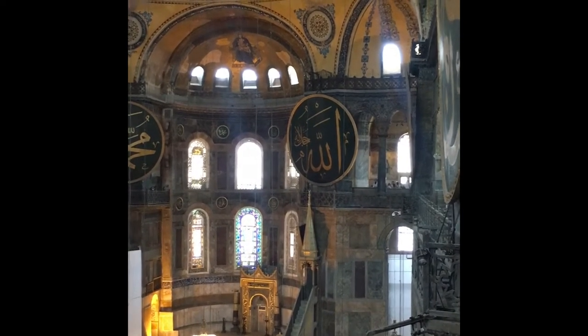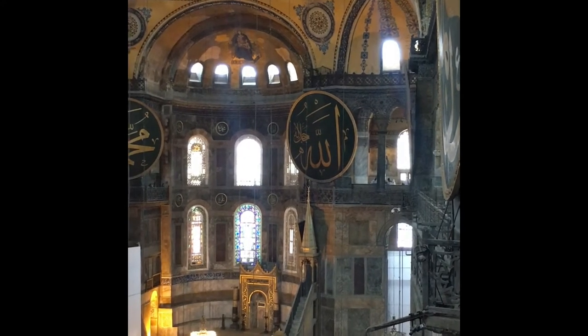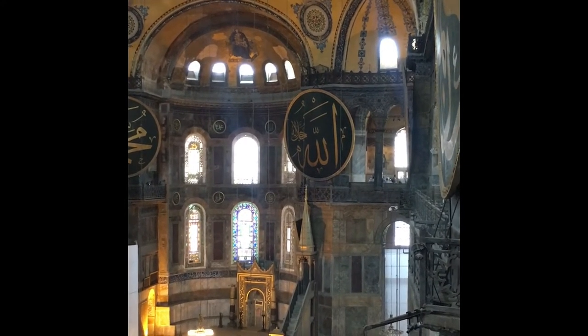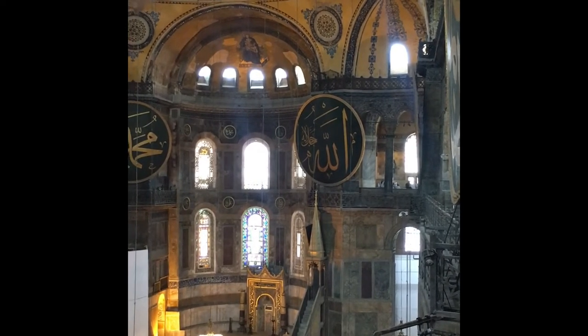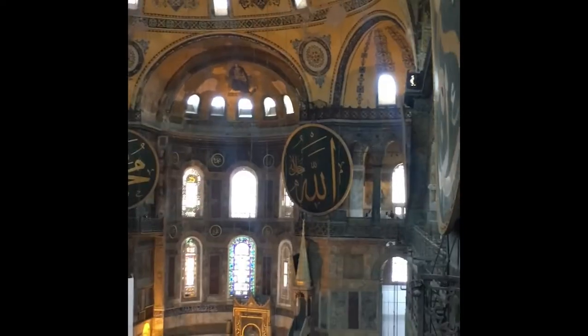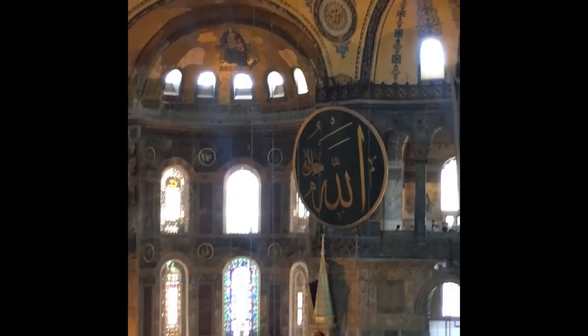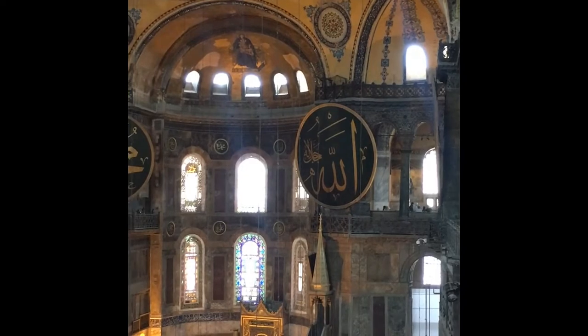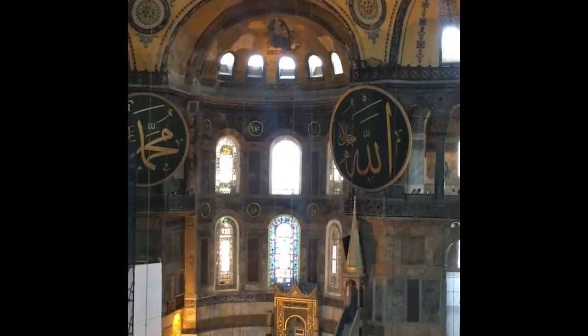The Hagia Sophia was the biggest church constructed by the East Roman Empire in Istanbul. It was created by Emperor Constantine in 360, while in 1453, when Sultan Muhammad conquered Istanbul, he renovated it to become a mosque. As you could see, in some regions you could see the remnants of the church, while in others you could see the remnants of the mosque.